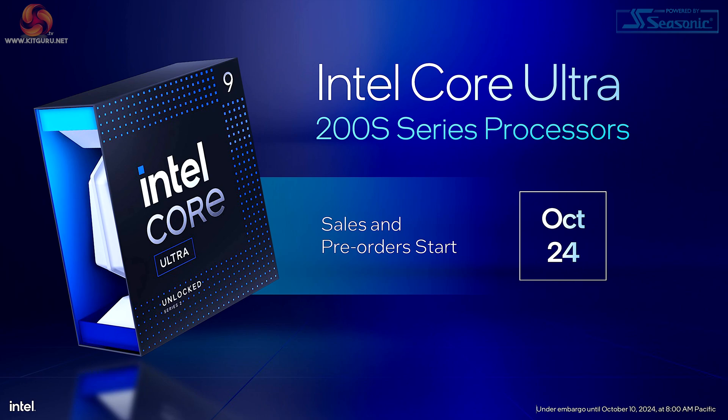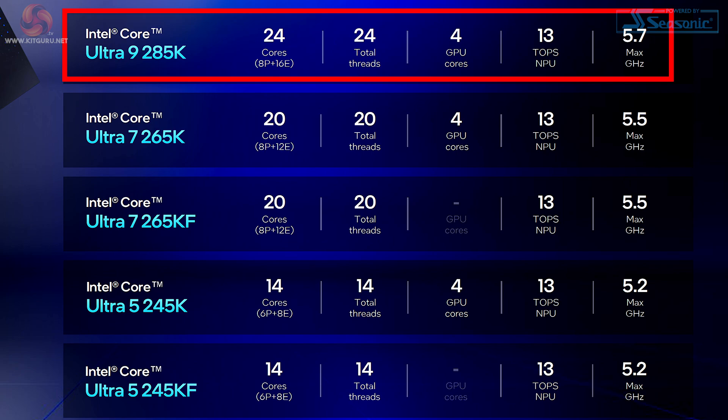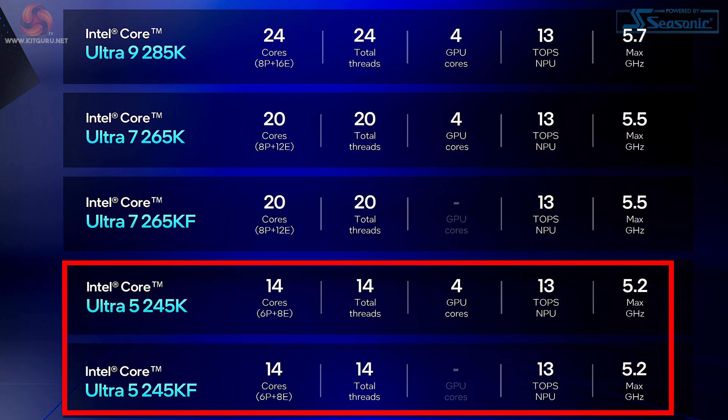The new processors go on sale on October the 24th, and that is also when we will be doing our reviews. Initially there are five SKUs going on sale. Top of the stack is the Core Ultra 9 285K with 24 cores. Below that the Core Ultra 7 265K and KF — the F means there's no integrated graphics. The Ultra 7 265 has 20 cores, and bottom of the stack for the time being is the Core Ultra 5 245K and KF with 14 cores.